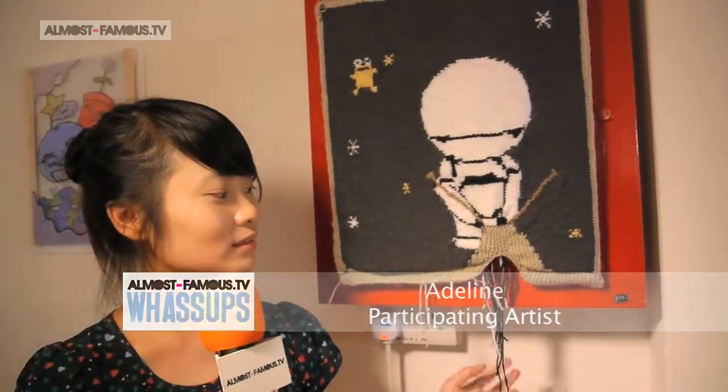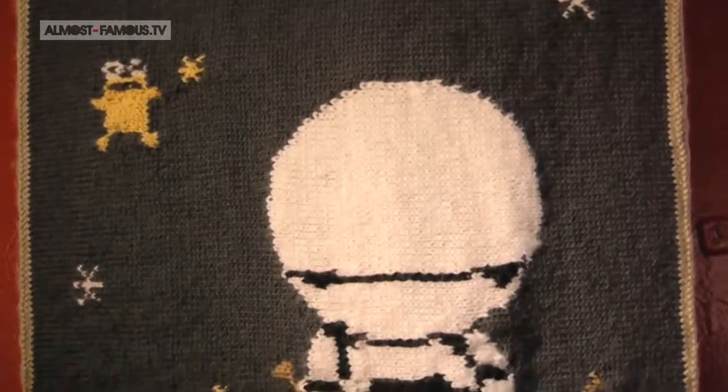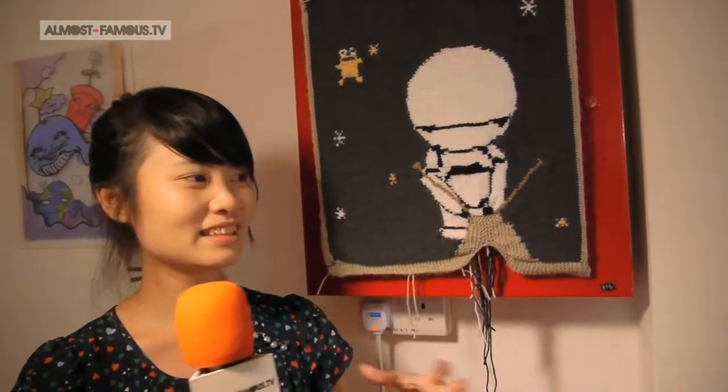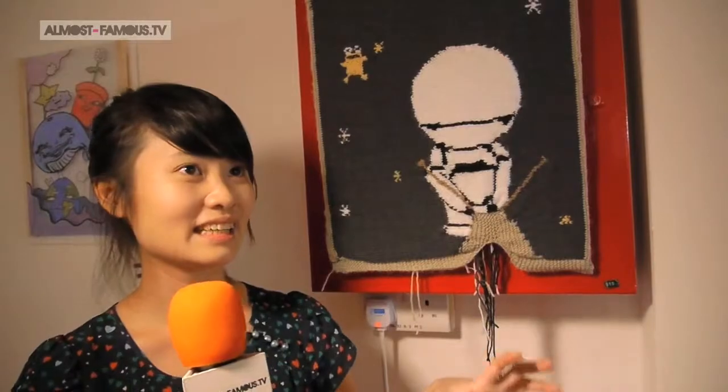Hi, I'm Adeline, and this is my artwork. It was inspired by a scene from the movie — there was a scene where they had the infinite improbability drive, and the spaceship became a ball of yarn. So every character inside was like a yarn character.